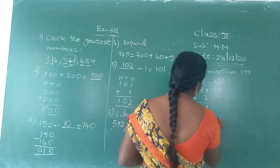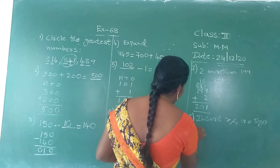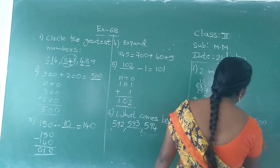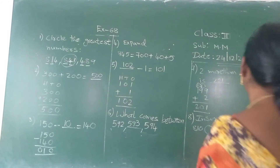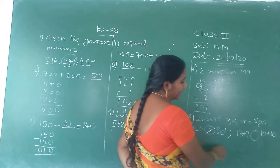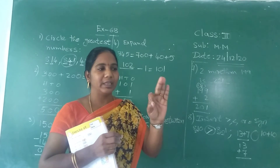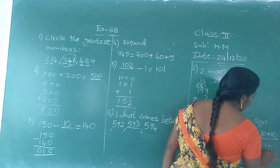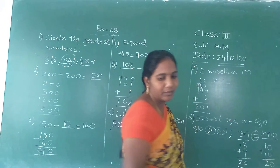Insert greater than, less than, or equal to sign. They gave eight hundred and ten and eight hundred and one. The hundreds place is the same; in the tens place, one is greater. So eight hundred and ten is greater. Next: thirty plus seven equals thirty-seven, and ten plus ten equals twenty. Both results are different, so we insert the appropriate sign.